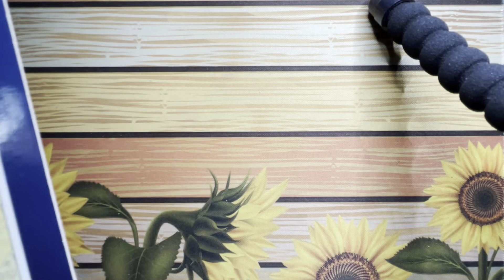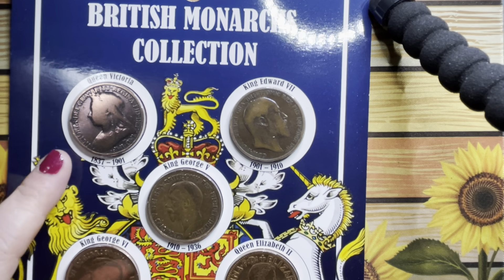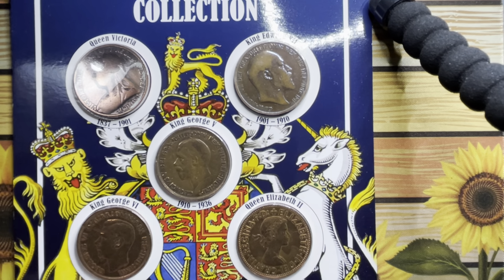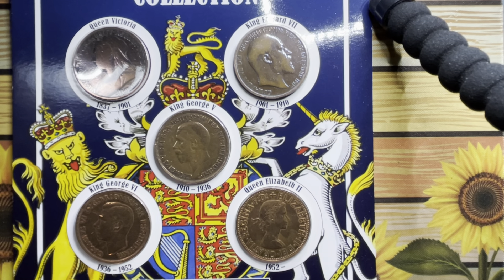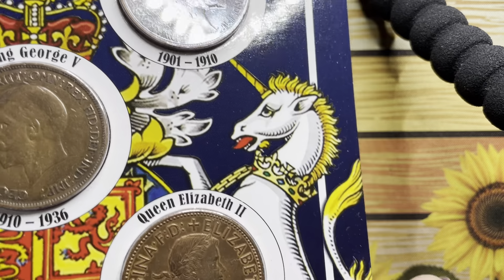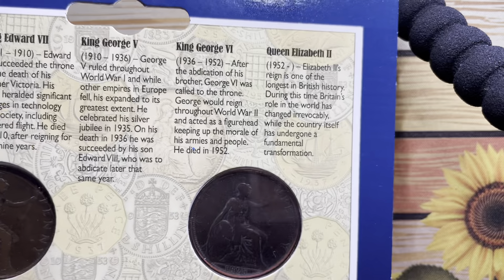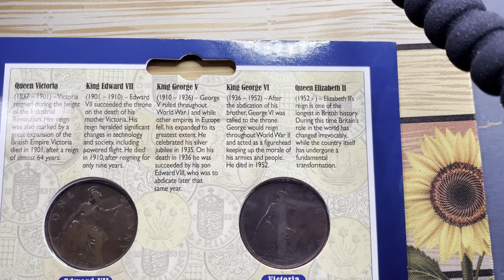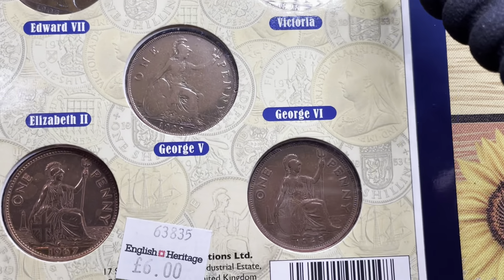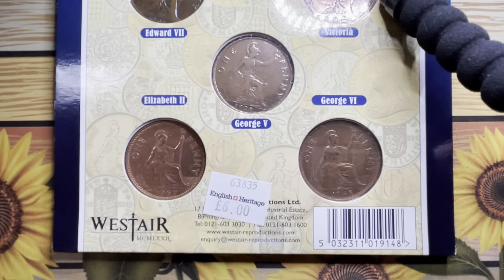I believe they are all pennies. You've got Queen Victoria, Edward the Seventh, George the Fifth, George the Sixth, and Elizabeth the Second. It tells you a little bit about the monarchs on the back. This cost me six pounds, but with stuff like this, a lot of the money goes towards the upkeep of the British heritage sites.